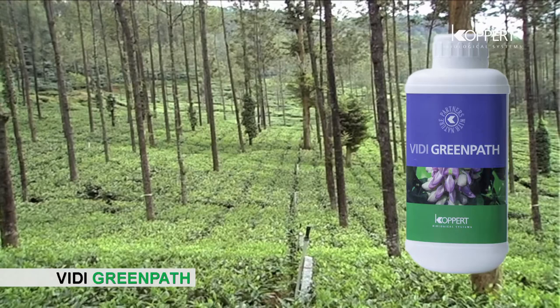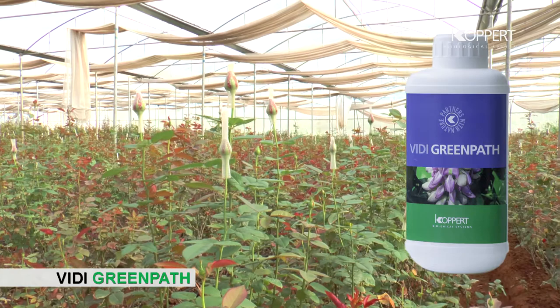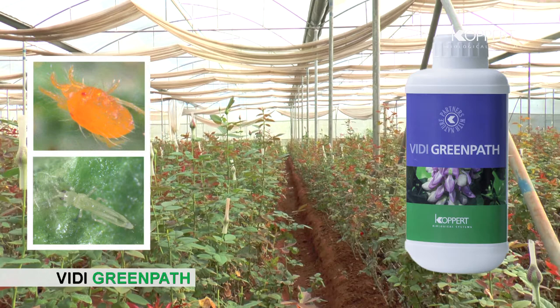Use 2 to 3 ml of VD Green Path in one liter of water for tea crop. VD Green Path gives effective control of mites, thrips, and other sucking pests in roses, chrysanthemum, grape, pomegranate, capsicum, chili, tomato, cucumber, and other crops.